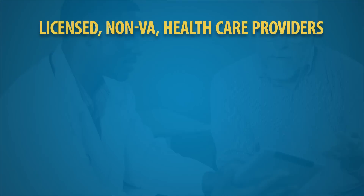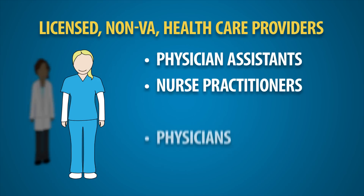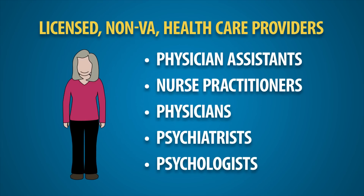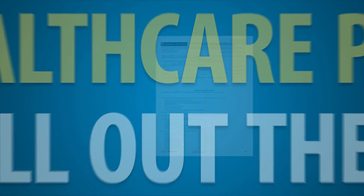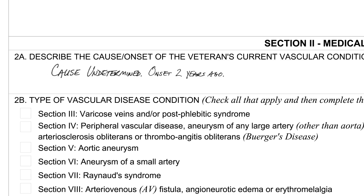Licensed non-VA healthcare providers who can fill out these forms include physician assistants, nurse practitioners, physicians, psychiatrists, and psychologists. Your healthcare provider can fill out the DBQs electronically or by hand. Legibility is important — if your healthcare provider completes the DBQ by hand, VA must be able to read the information.